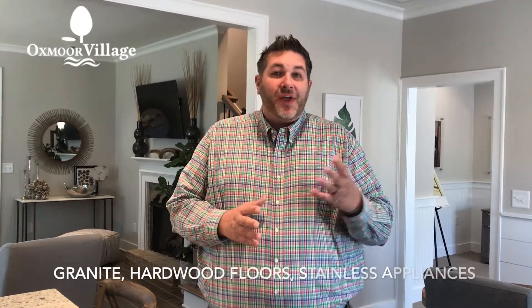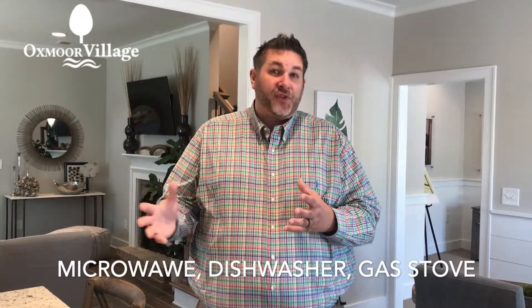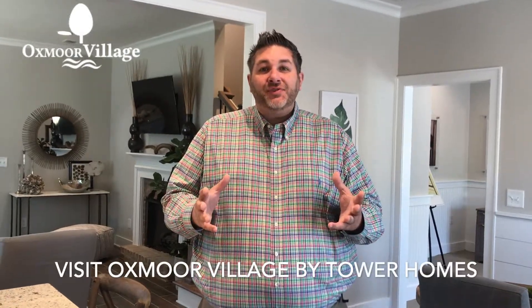Granite in our kitchen, we have hardwoods throughout our living areas, and we have stainless appliances — microwave, stove, dishwasher — and the stove is also gas. Come out, see us, and customize your home.